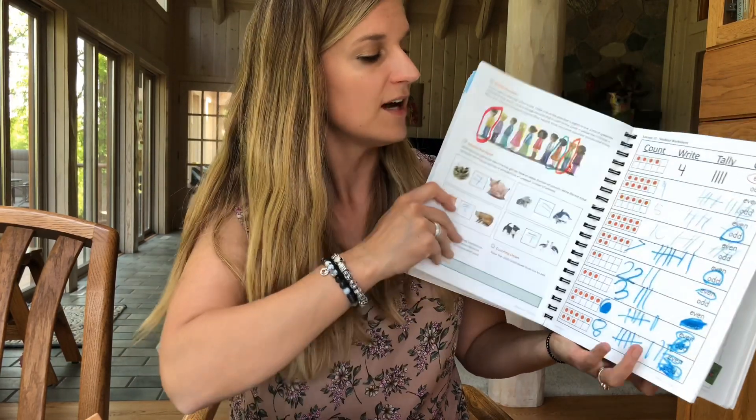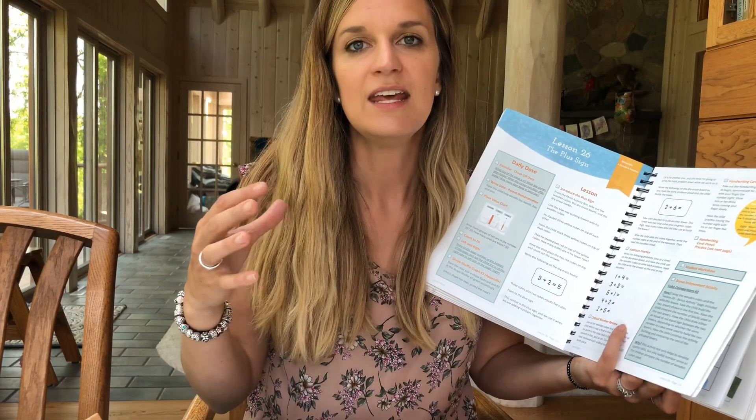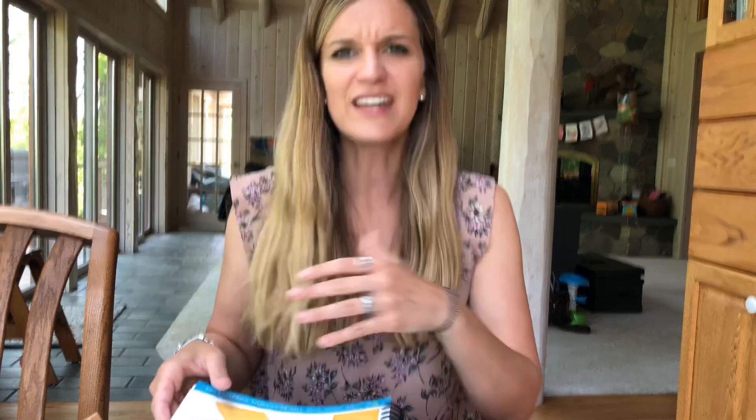He learned a lot of the basic additions up to ten — twos, threes, fours, fives — and he learned all of that with fact families. It was actually really cute because it literally had a family of people and how you can arrange them in different places to get your fact family. I just love that it took abstract thoughts for a young child and made them very concrete using real things, real people, and real manipulatives to help solidify it.